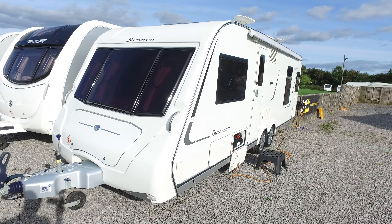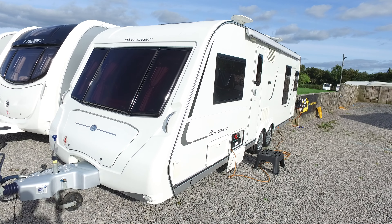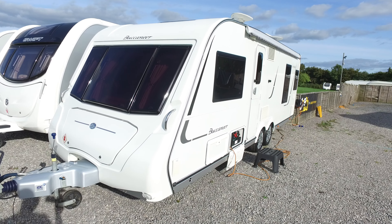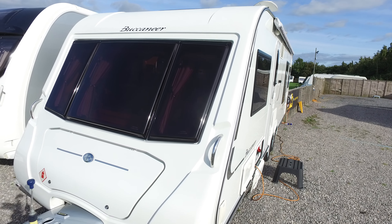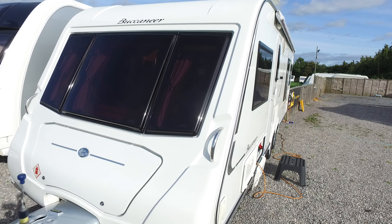Welcome to Serenity Leisure's video for this 2011 Buccaneer Schooner. This caravan has recently arrived with us in part exchange and does have some very nice spec on it. The video has been made in conjunction with the photographs and editorial that you may have already seen, and it's just designed to give you some really up-close video footage and editorial on the caravan itself.